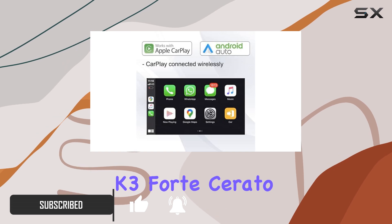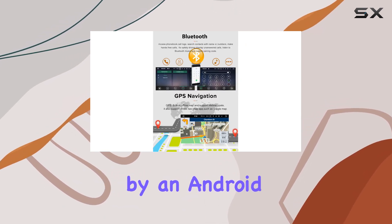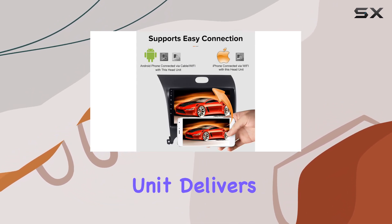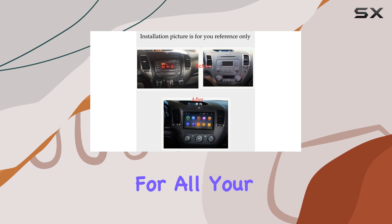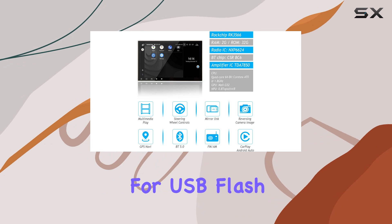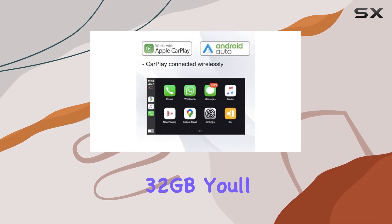Powered by an Android system with a quad-core CPU and Samsung 2 gigabytes of RAM, this unit delivers seamless performance for all your multimedia needs. With 32 gigabytes of internal flash memory and support for USB flash drives and MP3 players up to 32 gigabytes, you'll never run out of entertainment options on the road.